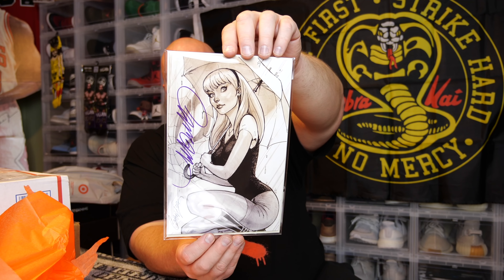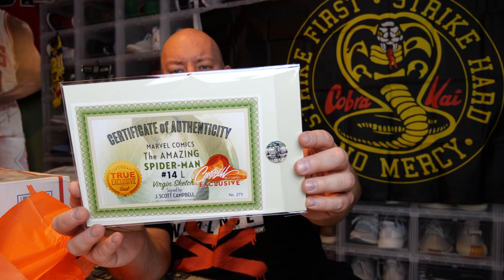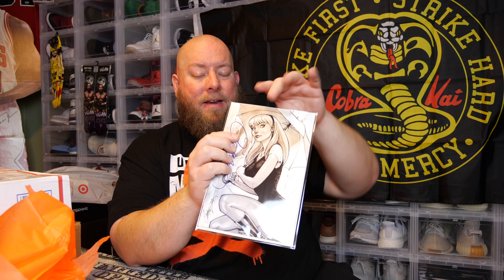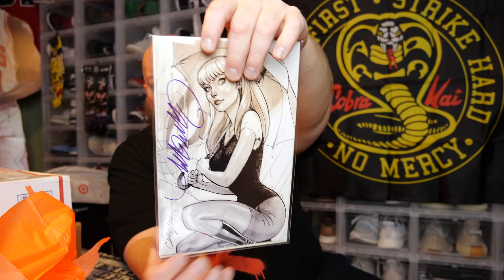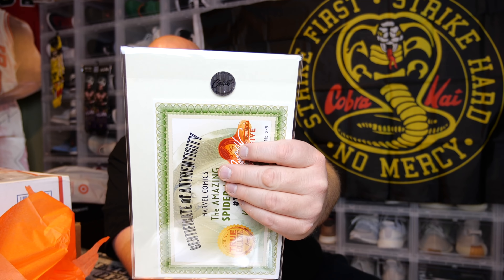Next comic. The back one has a certificate of authenticity, so this one is probably going to be signed. Oh, is that Gwen Stacy? It is autographed by J. Scott Campbell right here. On the back you have the certificate of authenticity for the autograph. This says: Certificate of Authenticity — Marvel Comics The Amazing Spider-Man number 14, The L Variant Virgin Sketch, signed by J. Scott Campbell. So this is number 14, Virgin Sketch Variant, autographed, number 275, and it's even sealed with his hologram sticker so you know it hasn't been touched since J. Scott Campbell. That's actually a nice one. I like it.